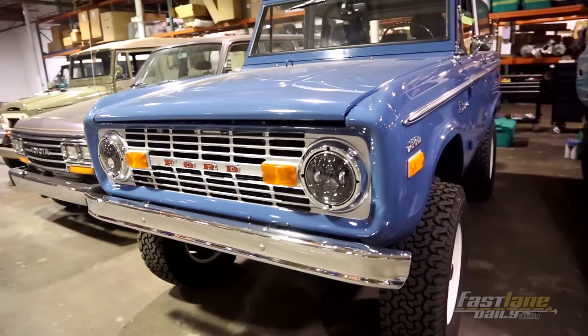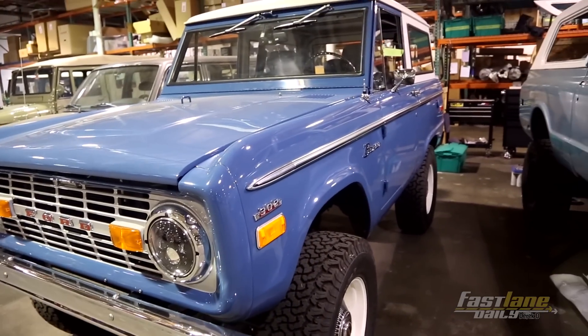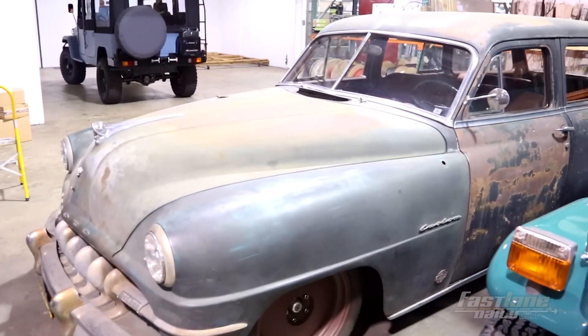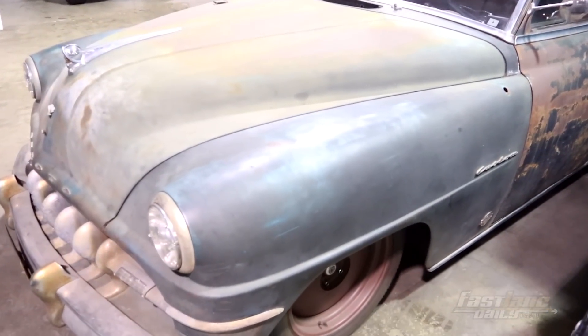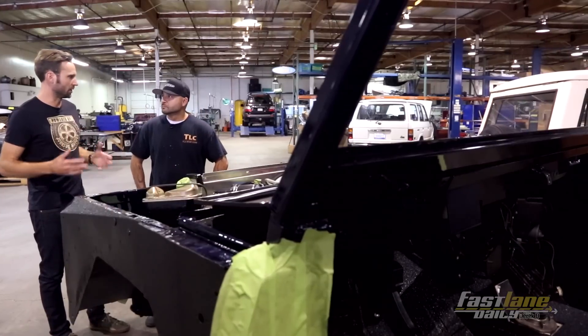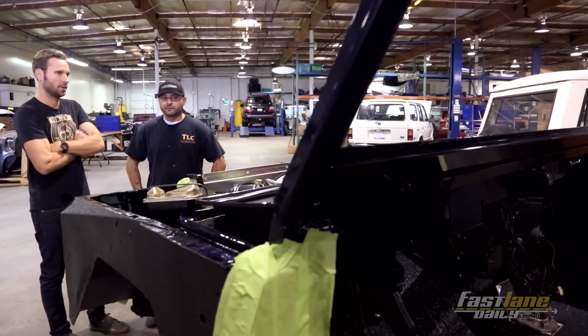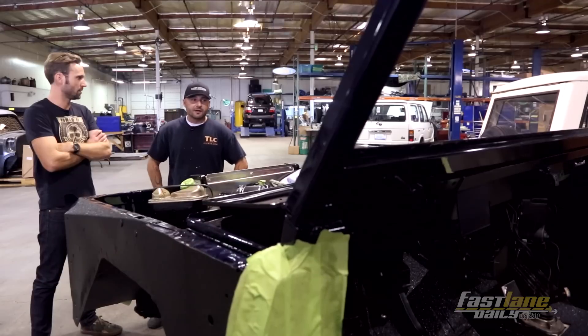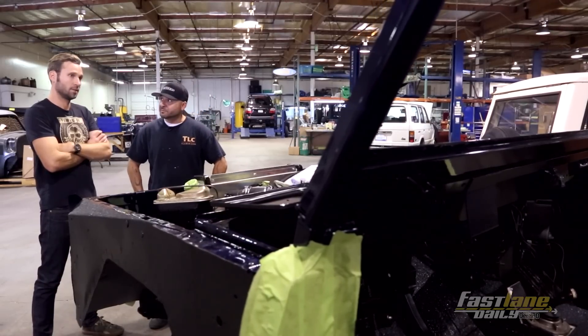A Bronco is about a two and a half year wait before we can even start on it. FJs are about a year. Thriftmasters about a year. And the one-offs are ranging two to four years, depending on complexity. Everything underneath is completely new — it's got a whole different drivetrain compared to what used to be in them. Five-speed transmission now; they only came with three-speed.